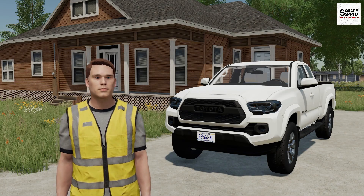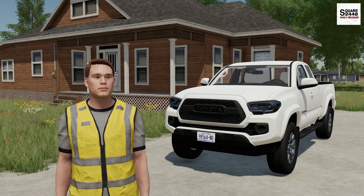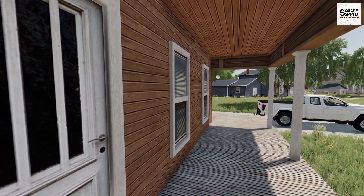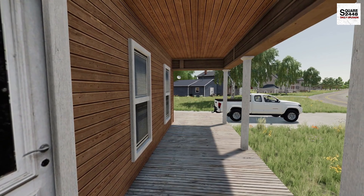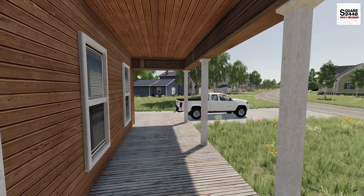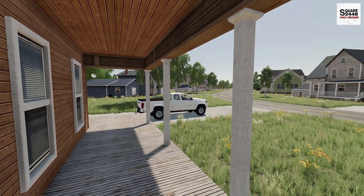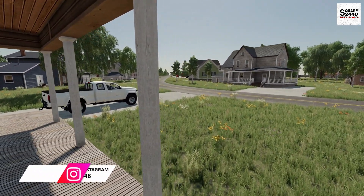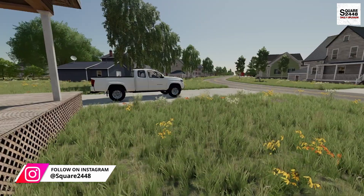Hi everyone, welcome back to Heavy Rescue. It's a beautiful morning here in town — I was actually eating my bowl of cereal out here on the front porch watching some YouTube videos and we got the first call of the day. Someone needs a tow, so why don't we hop in our pickup truck, go get one of the tow trucks and go give a hand.